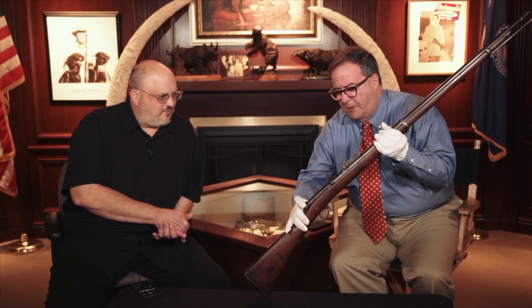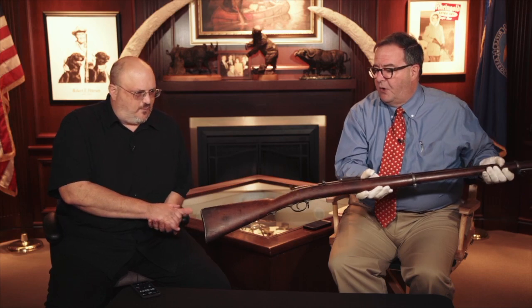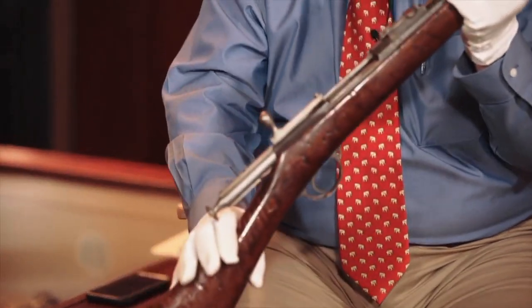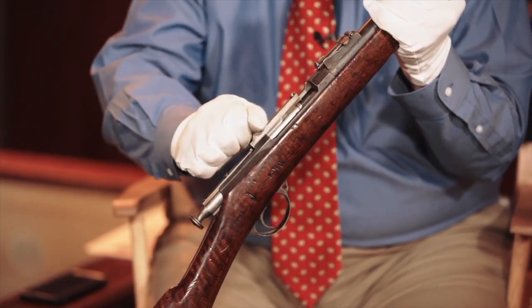You just draw it back — this cocks the gun — then you pull the trigger and it goes bang. This one was actually made by Colt, one of the first 30,000 that Colt made in 1867–1868 for the Russians. This was a Russian infantry rifle. Shortly after these were initially developed, they came up with a Berdan Type Two, and this is a bolt action. It's still a single shot — there's no magazine — but this is the bolt action.